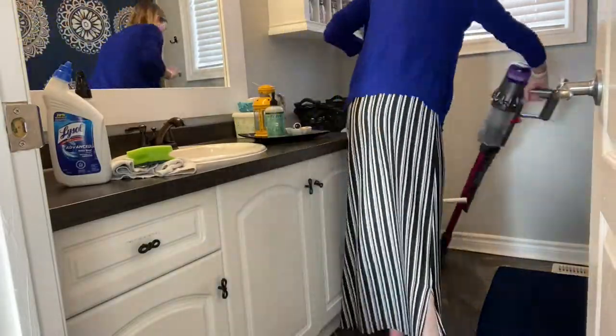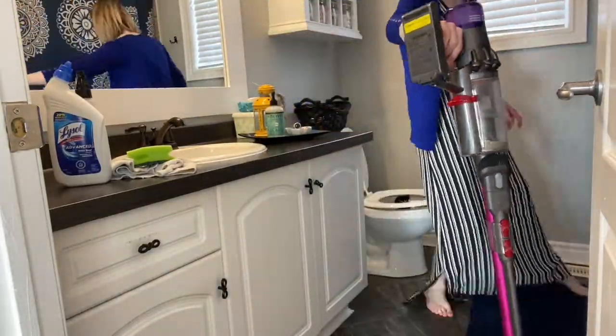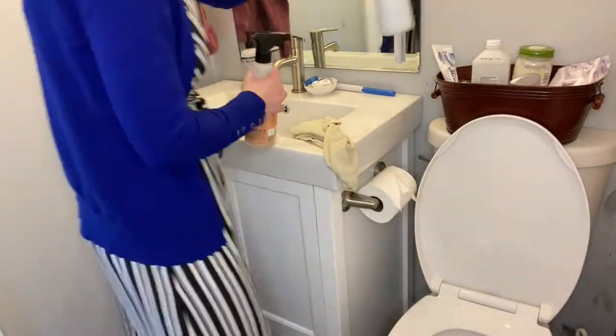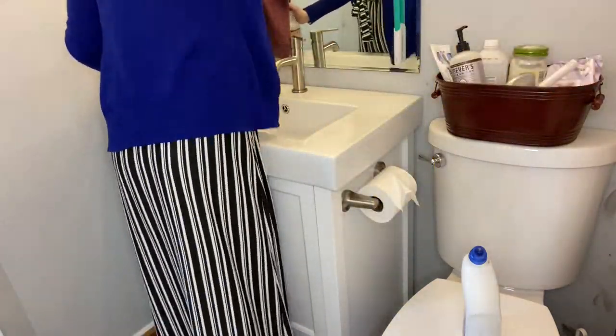After that I take the vacuum through and do a really quick vacuum just to get the debris off the floor, and then I'm done in our bathroom. Same thing — I do everything the same: I clean off the counters and mirrors and then move on to the toilet.